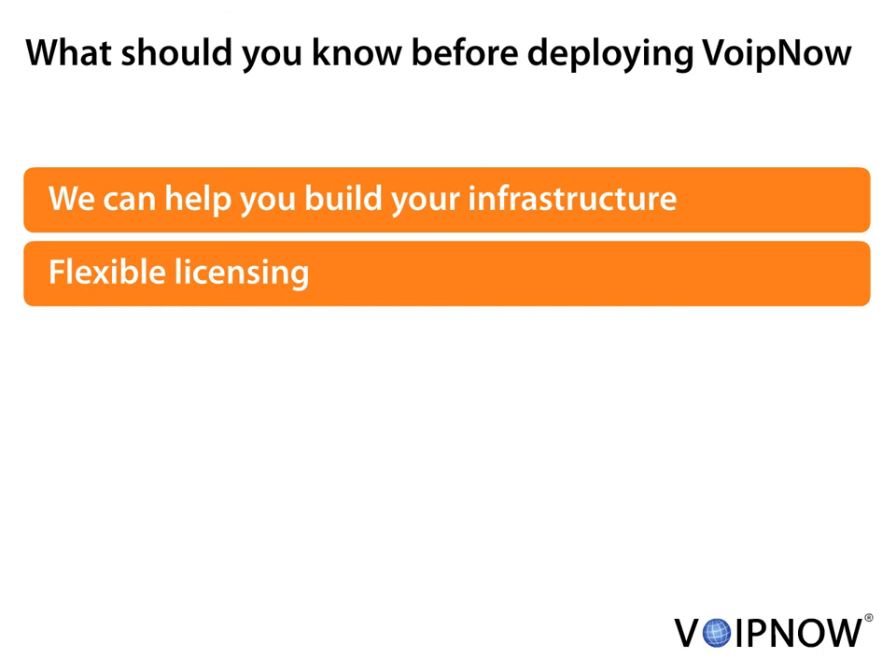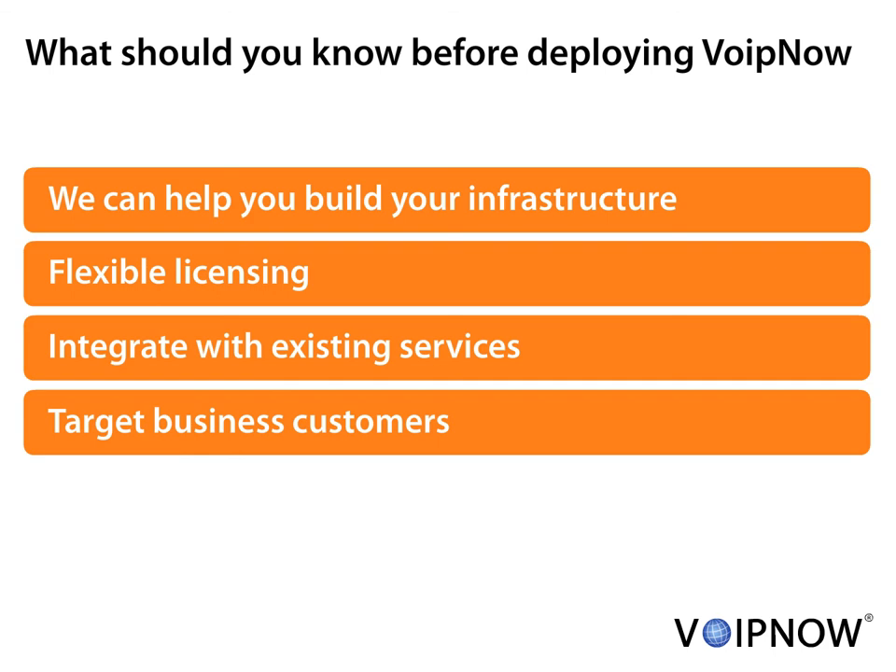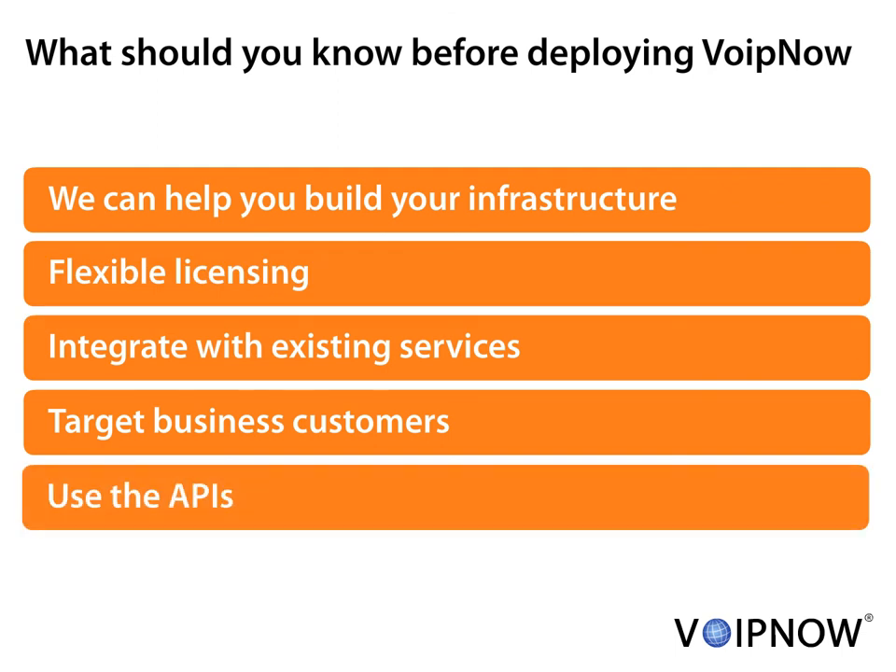You don't have to worry about expensive licensing, because our pay-as-you-grow licensing is built with your business model in mind. VoIP Now and hosting is a match made in heaven. Take advantage of our integrations for Parallels Plesk and OpenExchange groupware. VoIP Now allows you to build value-added services for business users. You can integrate VoIP Now with your existing systems using the product's API. Documentation and example code is available for PHP, .NET, Ruby, Python, and C.